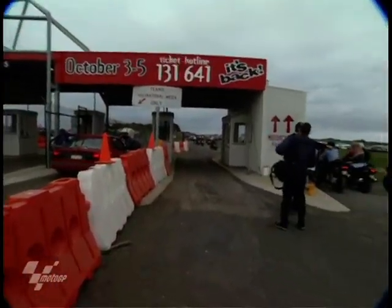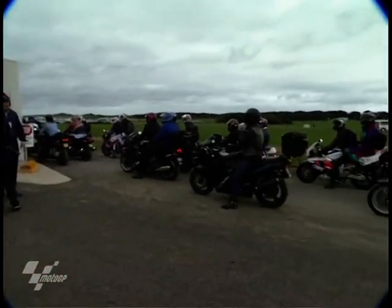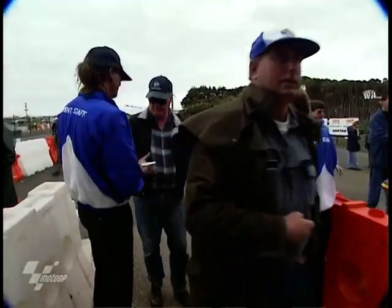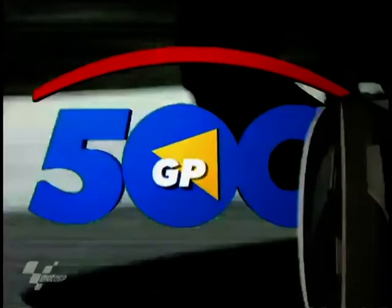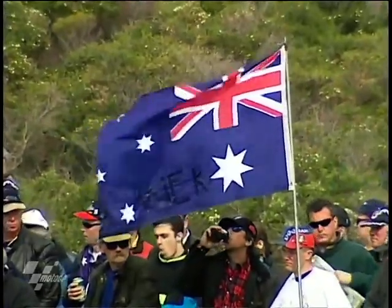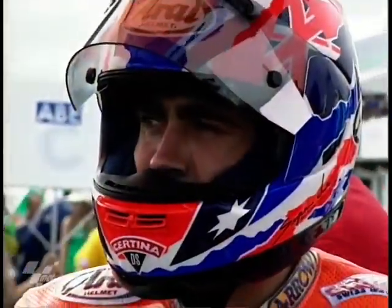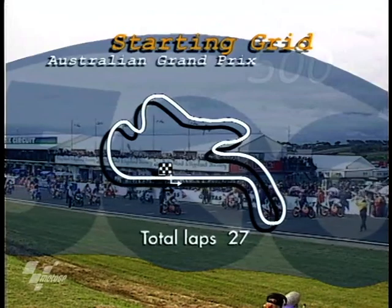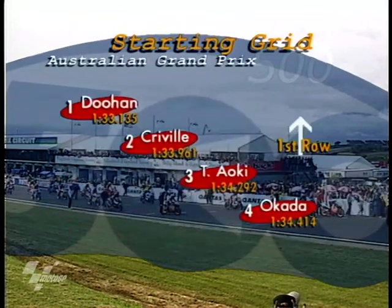Thousands of fans converged to see their hero. Race day dawned fortunately dry — a little overcast but at least not wet, though not quite as warm as the Saturday practice day. As the Australian national anthem was sung on the grid at the 500cc race, Doohan contemplated for just a second before the 27-lap race got underway. Alongside him on the front row were all of his Repsol Honda teammates.